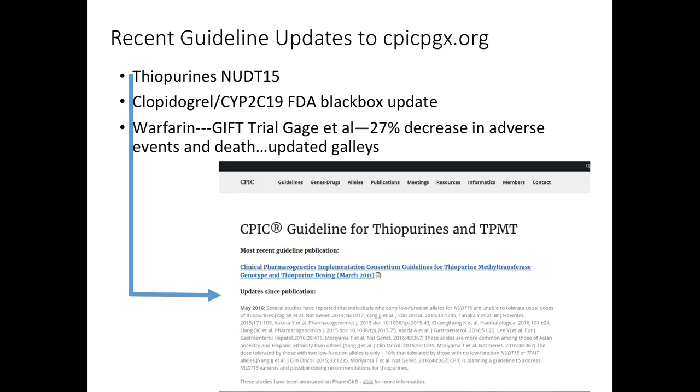Updating is really important. A few updates posted to CPIC guidelines just in the last few months include adding TPMT T15 for thiopurines — a gene that wasn't spoken of about two years ago and has already gone to actionability. We made our users aware of these findings immediately, and they'll be incorporated into the next update. Also the black box update for clopidogrel and CYP2C19, and as we've heard about, the GIFT trial for warfarin.